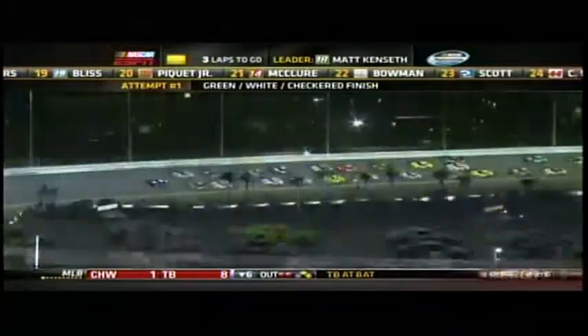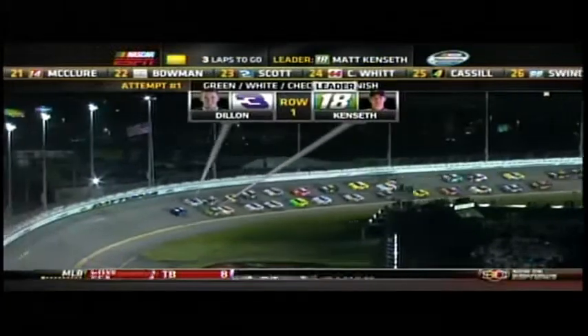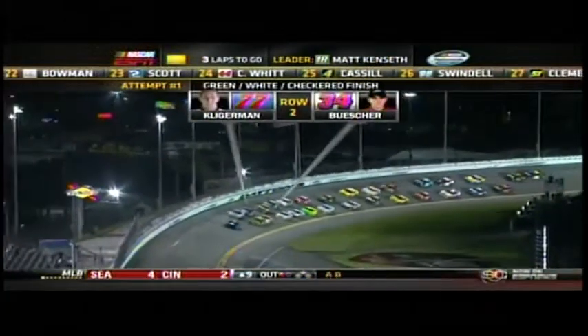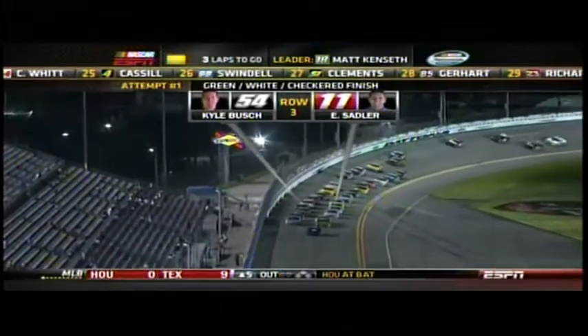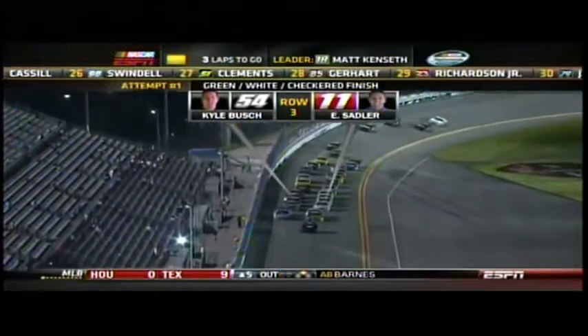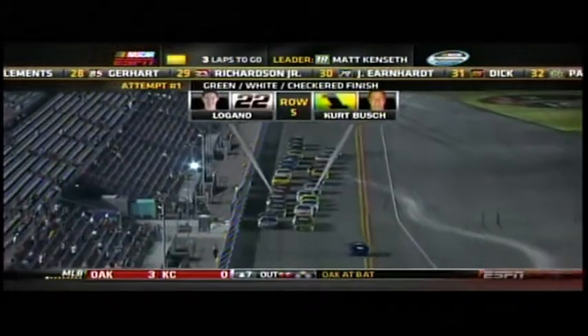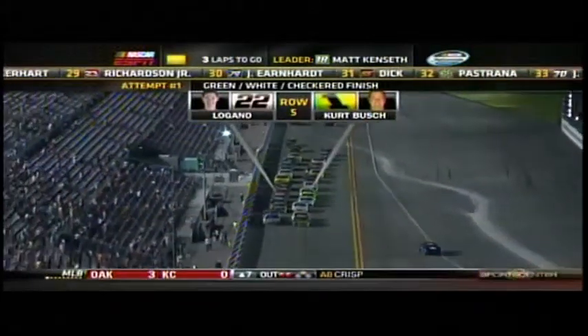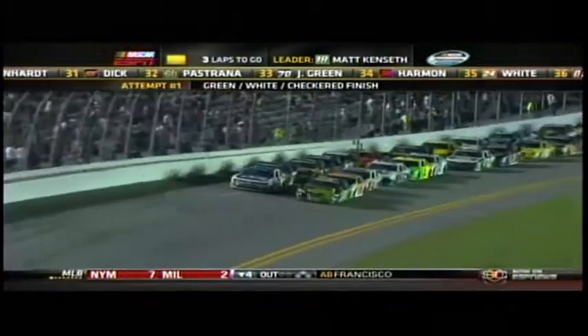James Buescher and Parker Kligerman would love to win here at Daytona. Right behind them, you've got Elliot Sadler and Kyle Busch — so much experience, along with some of the younger talent that makes up the NASCAR Nationwide Series. Well, here we go. We are getting down to it. Coming to the green flag, there will be two laps remaining as we get set to restart the Subway Firecracker 250. Here comes the field.